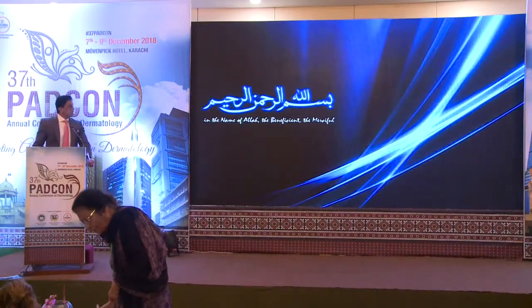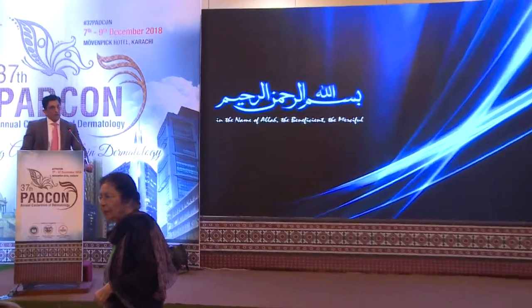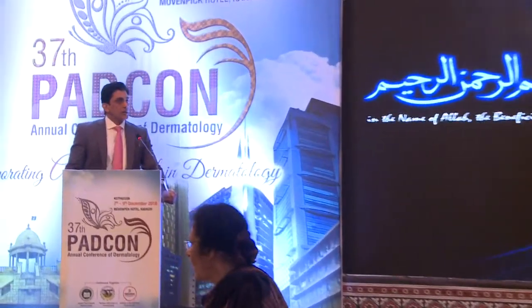As-salamu alaykum, respected chairperson, co-chairperson, respected colleagues. I am Dr. Tahir Kamal, assistant professor at the Dermatology Department, Lahore General Hospital, and my talk today is on the efficacy and safety of intralesional 5-fluorouracil in the treatment of warts.